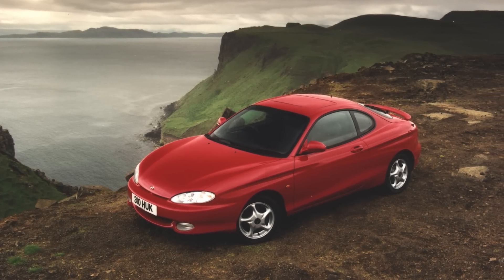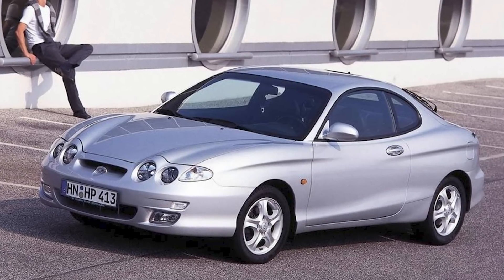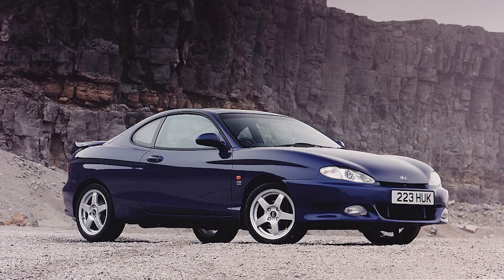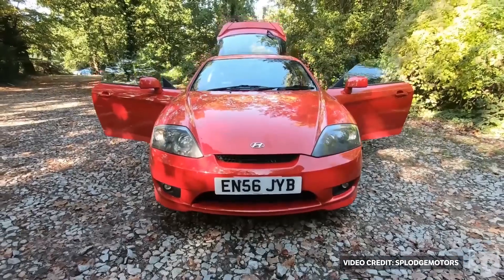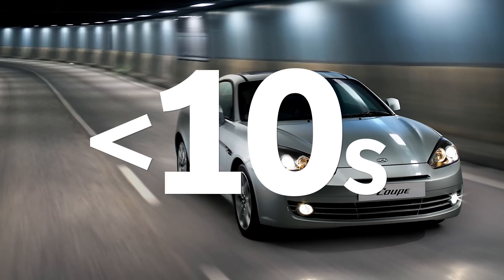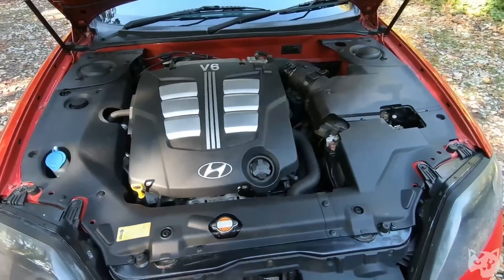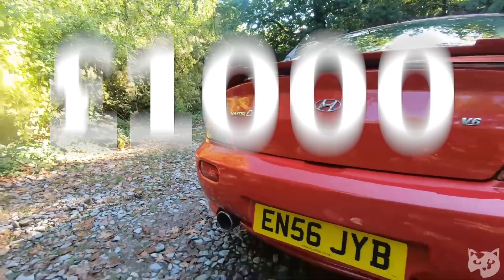Hyundai Coupe. Another front-wheel-drive coupe, also known as the Tiburon in many markets. Whatever you do, avoid the facelift — it's one of the ugliest designs I've ever seen, even making a Fiat Multipla look like a supermodel. First-generation cars are thin on the ground, so you'll have more luck finding a tidy second-generation example. As with the Celica, this is not a fast car. The 2.0-litre version puts out 134hp, which will get you to 60mph in just under 10 seconds. There is also a 2.7-litre V6 in the second-gen car, which develops 167hp, and these can be had for as little as £1,000.